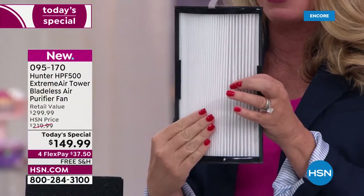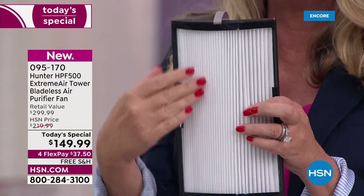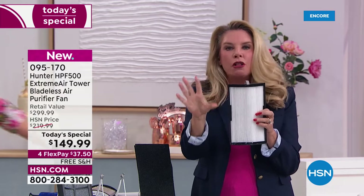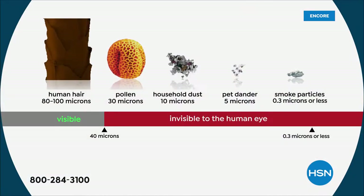Now the second layer of filtration — true HEPA, the best of the best that money can buy. These are going to get rid of 99.97% of the particulates in the air — the dander, the pollen, all of that stuff you're seeing on the screen right now. It's going to eliminate 99.97% of that.